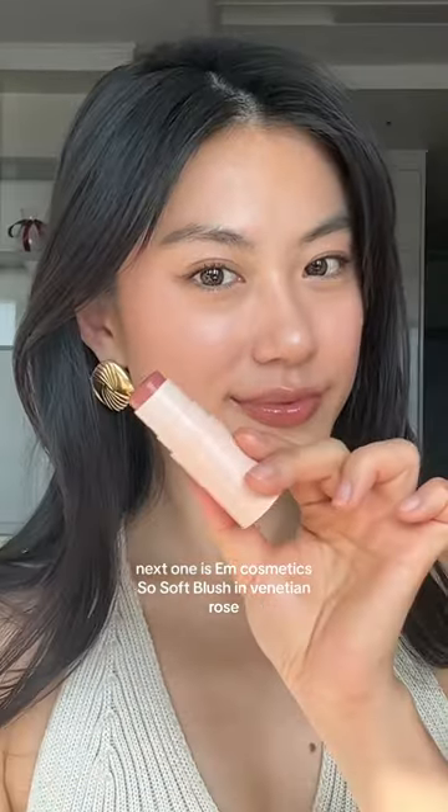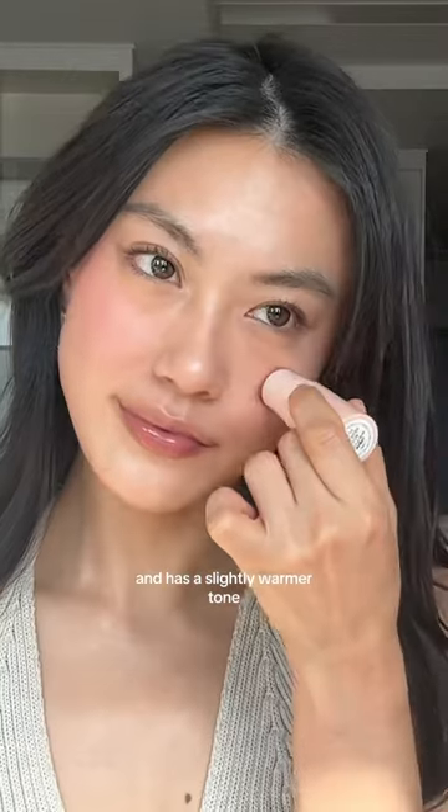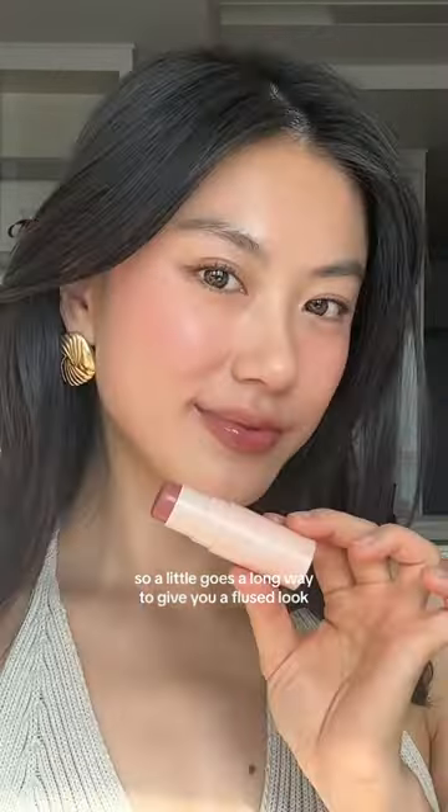Next one is M Cosmetics So Soft Blush in Vanityan Rose. This is pretty similar to the previous shade, but this one is more hydrating and has a slightly warmer tone. It's highly pigmented, so a little goes a long way to give you a flush look.